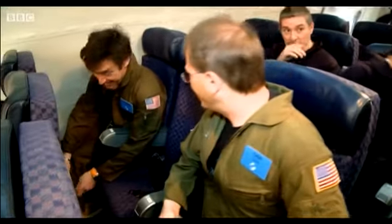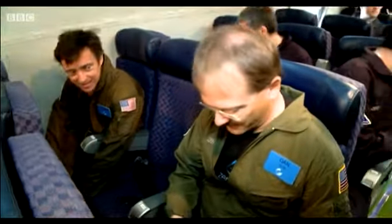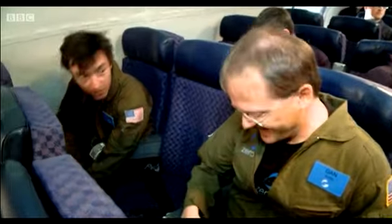On today's flight, my chaperone is Dan Derder, an expert on space dust.